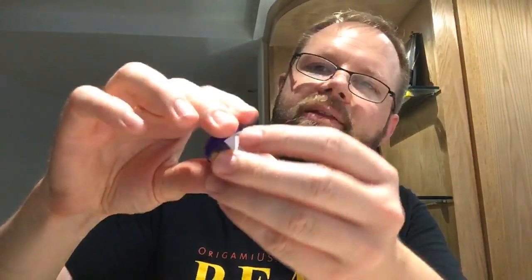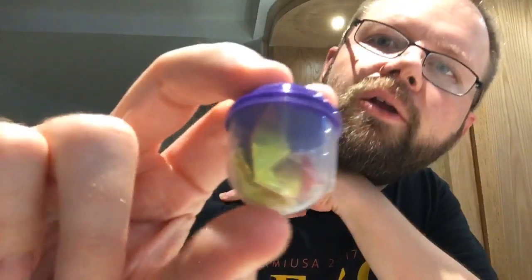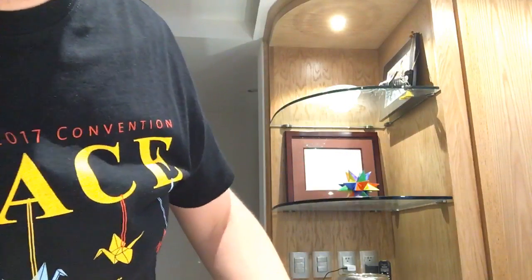Lots of interesting pins. We'll start with the smallest. The smallest is this one — it says 'wishing you an egg-cellent year of the rooster.' Inside this little plastic egg there is a little origami rooster. I can't get it open, but take my word for it — that's the smallest pin I got at the convention.